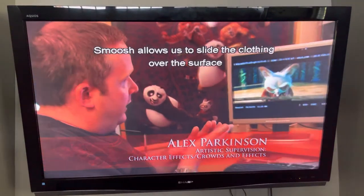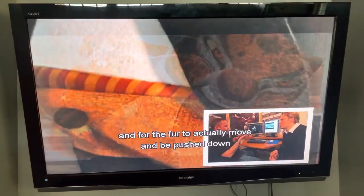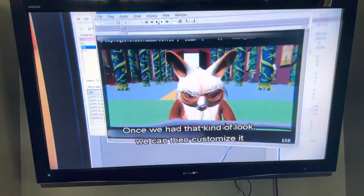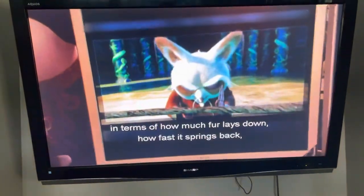Smush allows us to slide the clothing over the surface and for the fur to actually move and be pushed down in the areas where clothing covers it. And then it springs up as the clothing releases it. Once we have that kind of look, we can then customize it in terms of how much fur lays down.